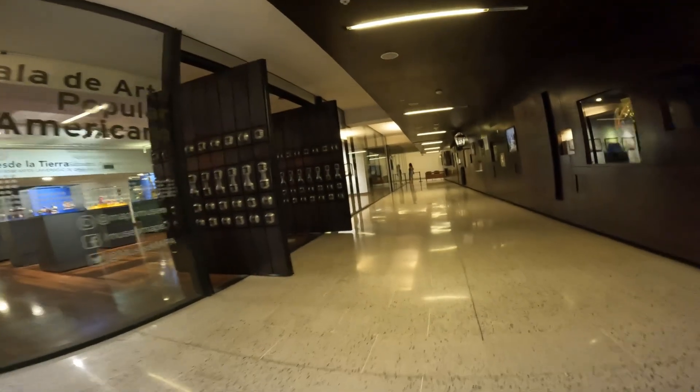Hi everyone and welcome back to the channel. Today I want to share with you a video about a museum in Santiago. This one is located in the city center, in the cultural center Gabriela Mistral — I have already shared a video about it on this channel.